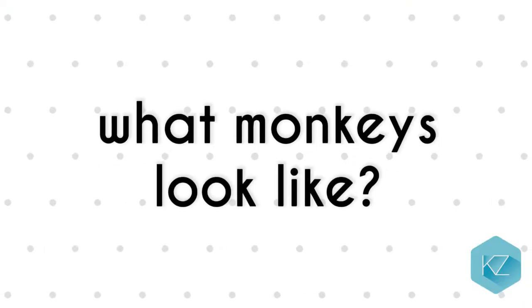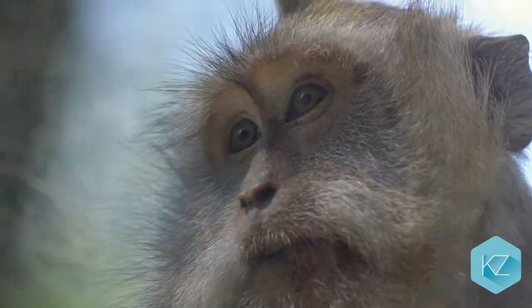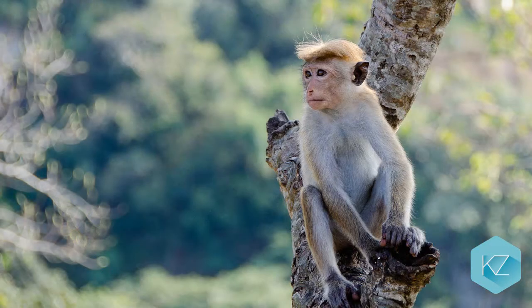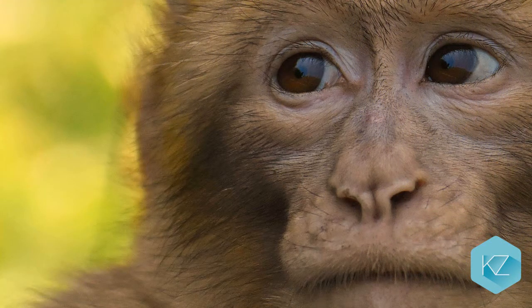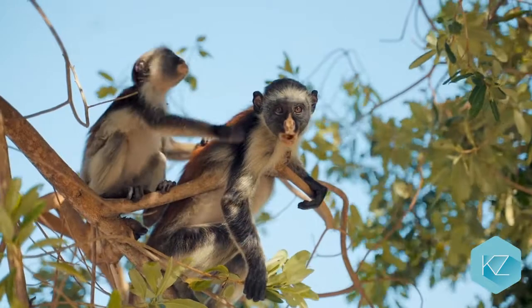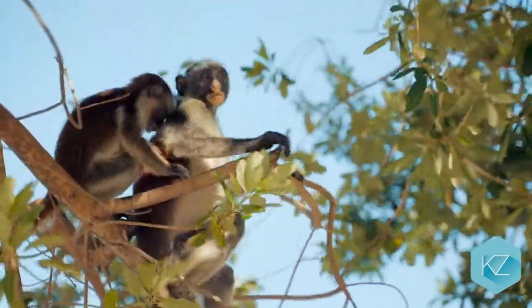What do monkeys look like? Monkeys look a lot like us. Their face and hands are very similar to humans. They walk like us. Monkeys are of different shapes, sizes and colors. They have fur all over their bodies, except for their faces and hands. Their noses are flat, just like their faces. Monkeys have very long and flexible arms and legs, using which they move through the trees a lot easier.